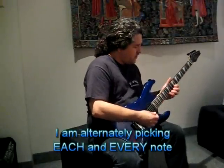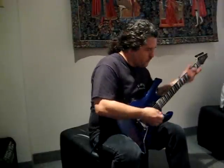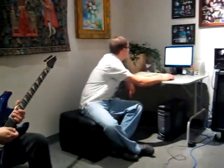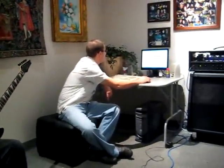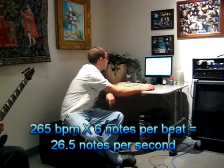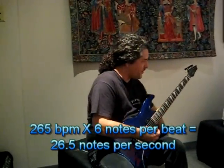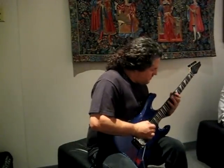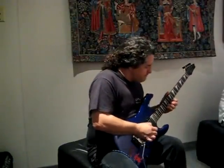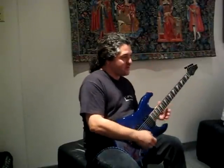I'm going to go again. That's good. Let's go to 265. One more. Good — 265. I'm good. My hand hurts.